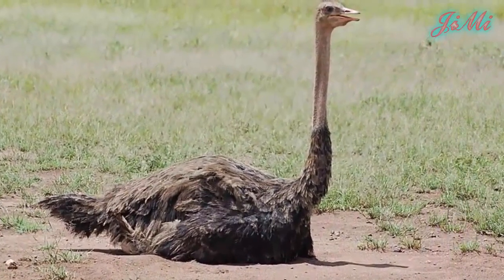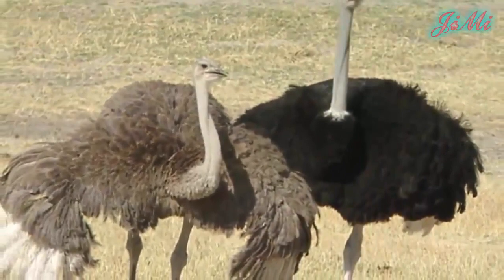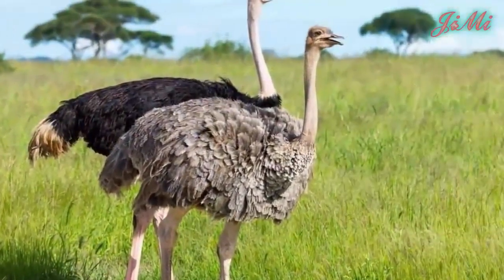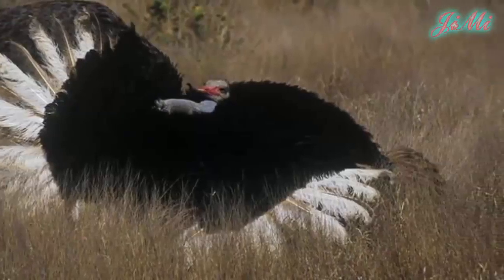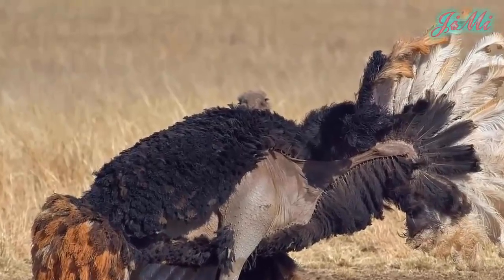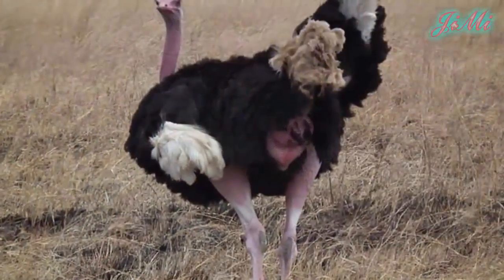Đà điểu châu Phi nặng từ 90 đến 130kg, một số con trống có thể nặng đến 155kg. Đà điểu trống trưởng thành có lông chủ yếu là màu đen với một vài điểm trắng ở cánh và đuôi. Đà điểu mái và con non có màu xám nâu nhạt với vài đốm trắng. Đà điểu trống dùng đôi cánh nhỏ để múa, gọi bạn tình và che chở cho đà điểu con. Bộ lông của chúng mềm và khác biệt so với lông vũ của loài chim bay, vẫn còn những cái móng trên hai cánh của chúng.